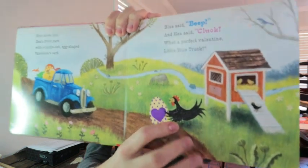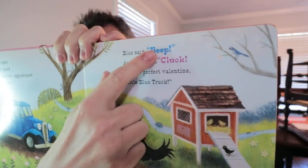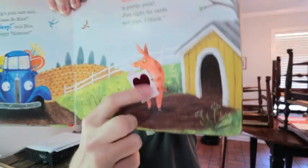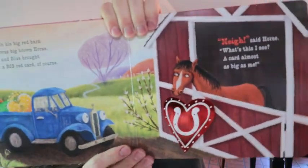They obviously have the chicken — the chickens cluck — so they put the words in different colors and letters and that type of stuff, making them bigger. The truck goes beep, the hen says cluck. The pig right here says oink and they have oink up here, so it's teaching them animal sounds as well, teaching them the types of animals and just how the little blue truck interacts with all of them.